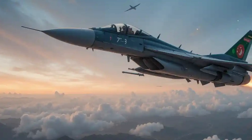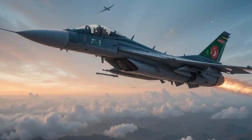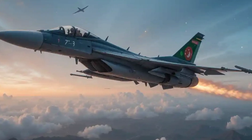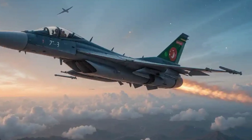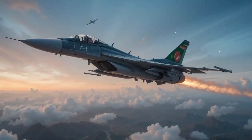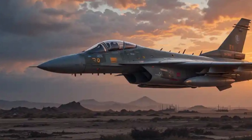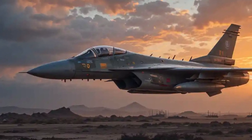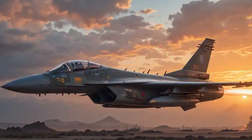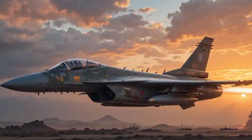Weapons and combat capabilities — versatility in action. The JF-17 is equipped to handle a variety of combat roles. Air-to-air missiles include the SD-10 and PL-5E for beyond-visual-range engagements. Air-to-ground weapons include precision-guided munitions and laser-guided bombs. Anti-ship missiles like the C-802AK provide maritime strike capabilities. A 23mm twin-barrel cannon handles close combat scenarios. This diverse arsenal allows the JF-17 to perform in air superiority, ground attack, and maritime strike missions.